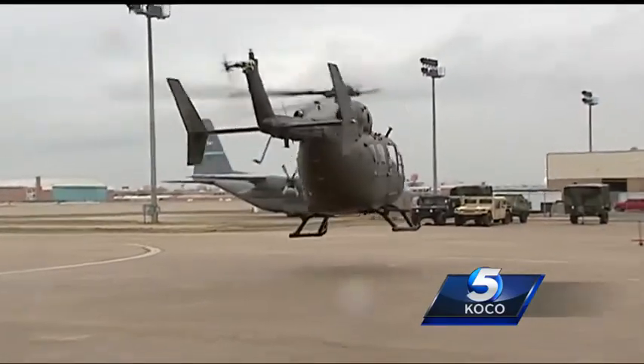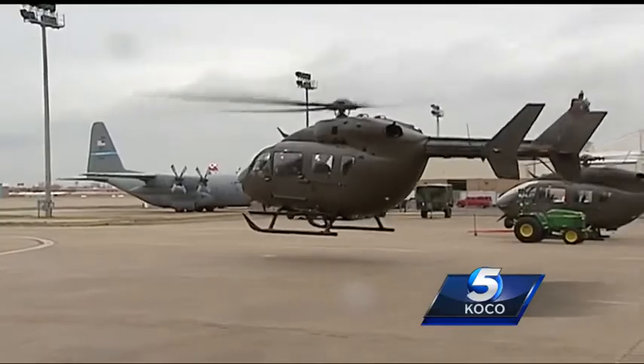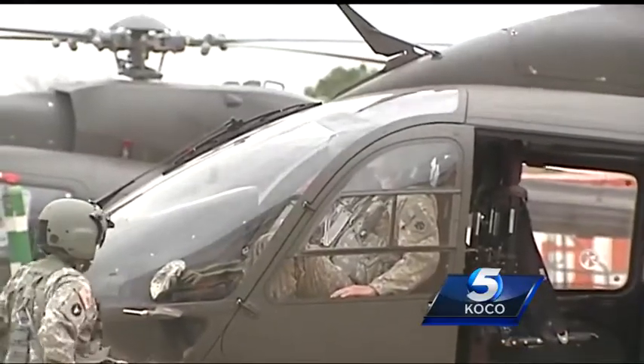This is the UH-72A Lakota helicopter. It's more powerful and more advanced than the Oklahoma Air National Guard's previous fleet, built in the 70s. It's still got the new helicopter smell — it's the first time we've actually flown a brand new helicopter from the factory to the state.